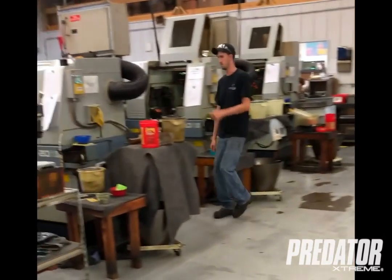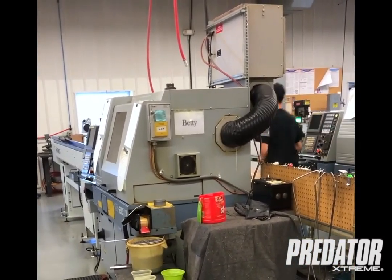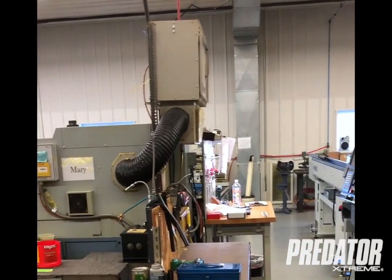The two machines over here are dedicated to extractors. They will run 24 hours a day, about six days a week, and they just pull them out all day long.